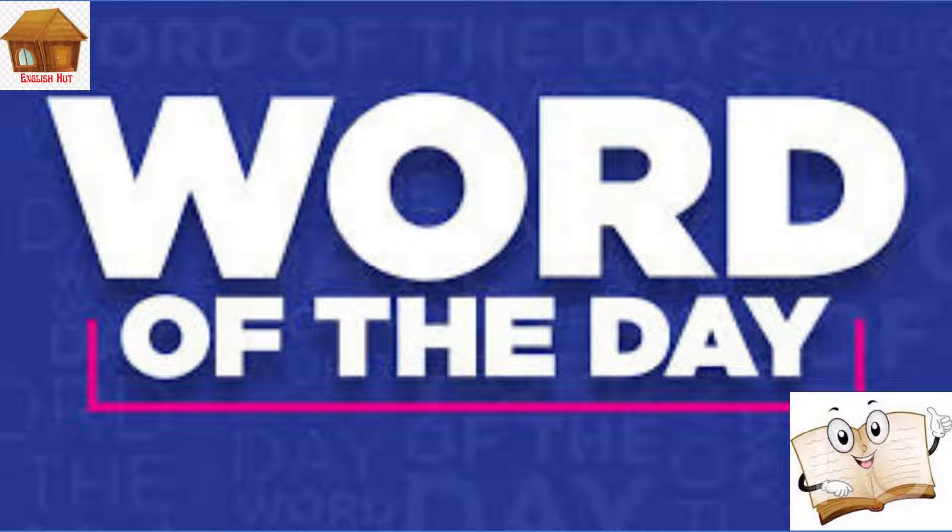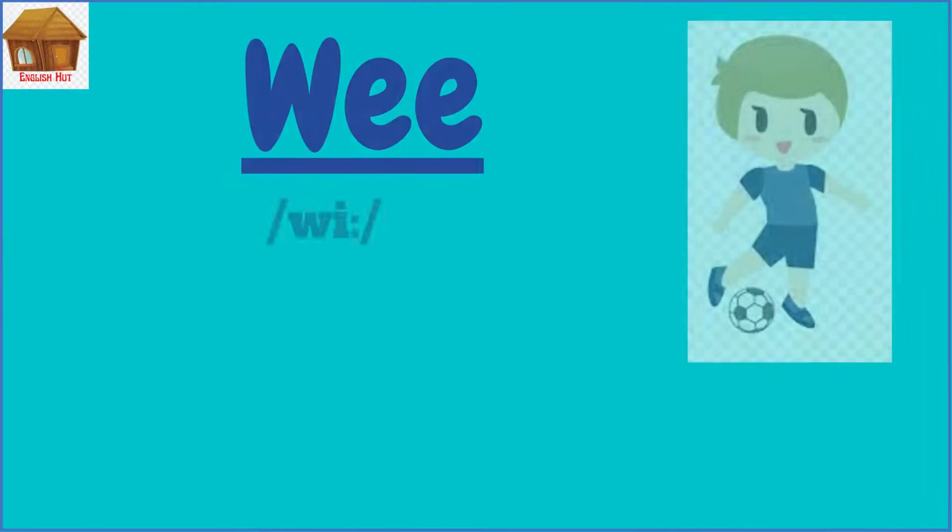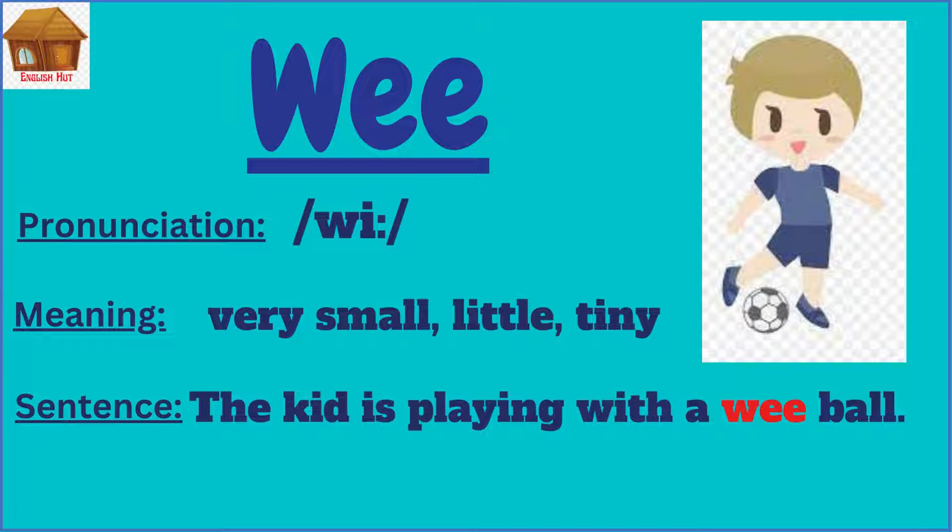Hi everyone, this is English Hutt with your daily dose of English language. Today the word of the day is 'wee'. It's pronounced as 'wee'. It means very small, little, or tiny. We can use it in a sentence like...